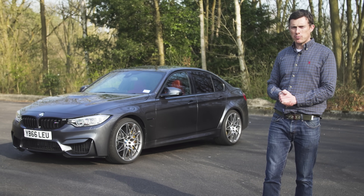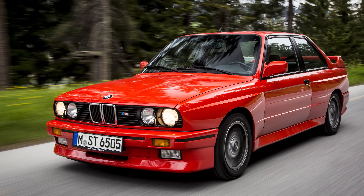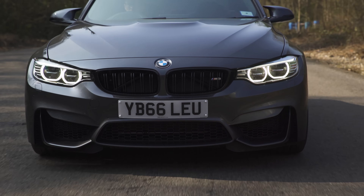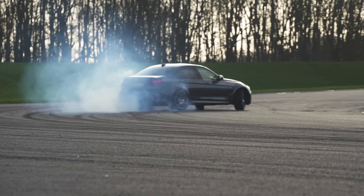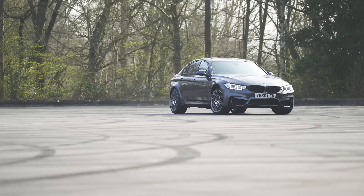The BMW M3 — it's an absolute legend. The E30 from the 80s really set the precedent to which this car has to live up to. But can it? In order to do so, this F80 M3 will have to be fast, it'll have to be fun, and it will have to be capable of running rings around the competition.